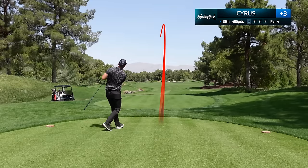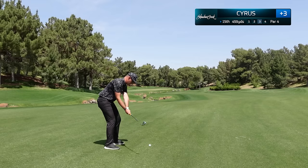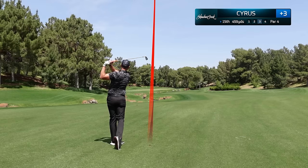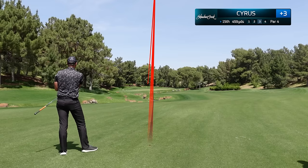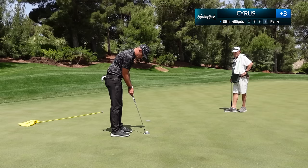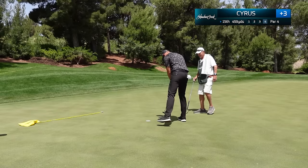459-yard par four and we have pummeled this right down the center of the fairway. Just a nine iron approach left and I am going flag hunting. Hopefully I can finally make a birdie putt, but this is the tricky thing about Shadow Creek — if you hit those edges it will absolutely reject it, and unfortunately we missed the three-foot putt for birdie. Tough break.